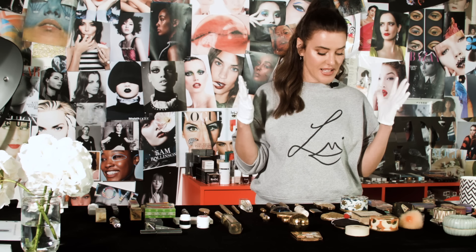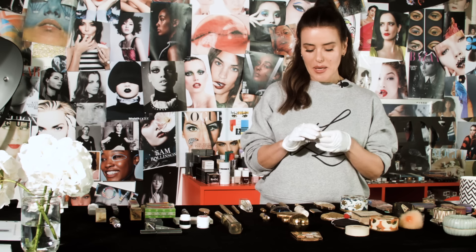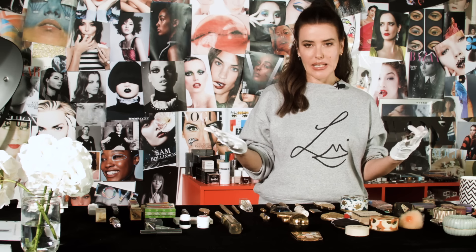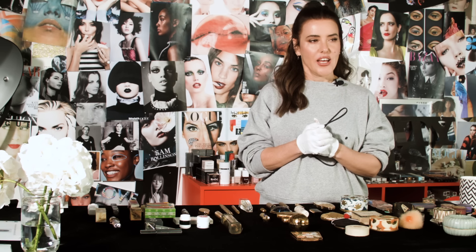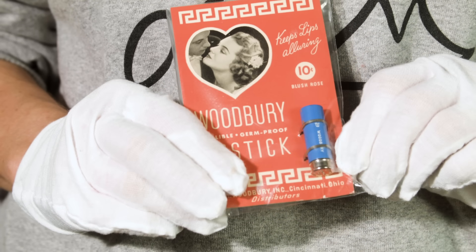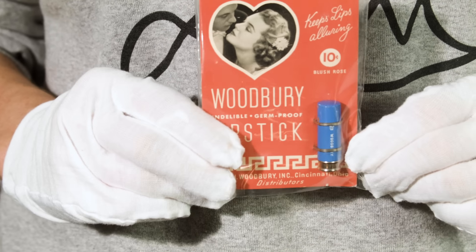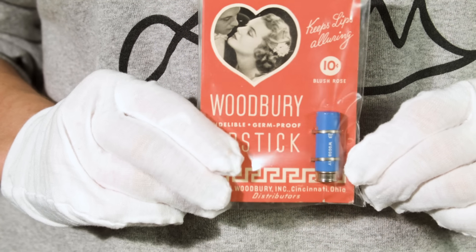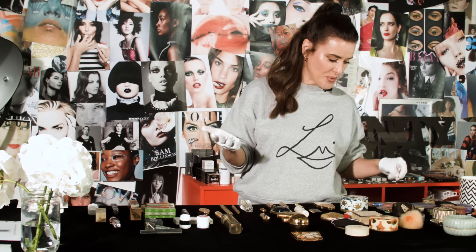Moving on to the 1930s — this is a really nice period of lipstick glamour because lipstick is now available everywhere. You can buy it cheaply, you can walk into a store, walk into Woolworth's and just buy it hanging there. This is the Woodbury lipstick and it says 10 cents — so it was a dime to go into Woolworth's, pick this off the shelf and just buy it. There was no shame in wearing lipstick anymore.